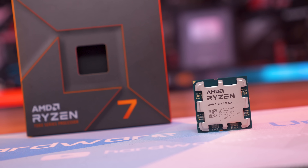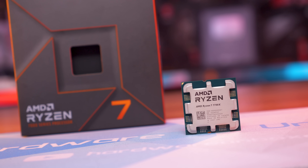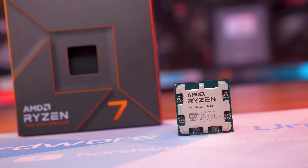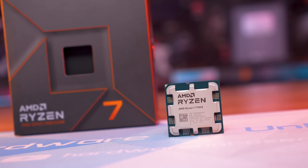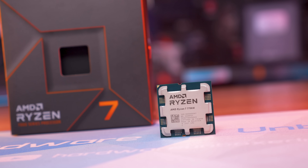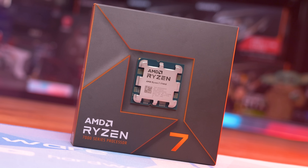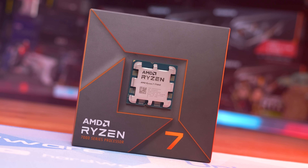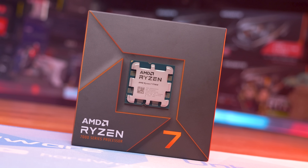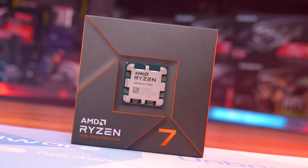Let's quickly go over the specs. The Ryzen 7 7700X is an 8-core, 16-thread processor that clocks between 4.7 and 5.4 GHz depending on the workload. It's made up of a single 5-nanometer CCD along with a 6-nanometer IO die, packs a 32MB L3 cache, 6MB of L2, DDR5 support, 28 PCIe 5.0 lanes, a 105-watt TDP, and is designed for the new AM5 socket.